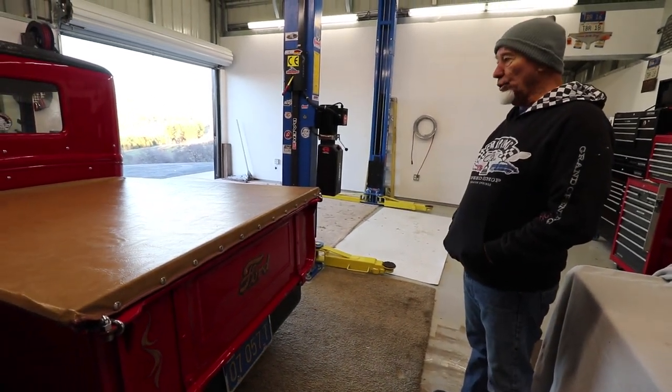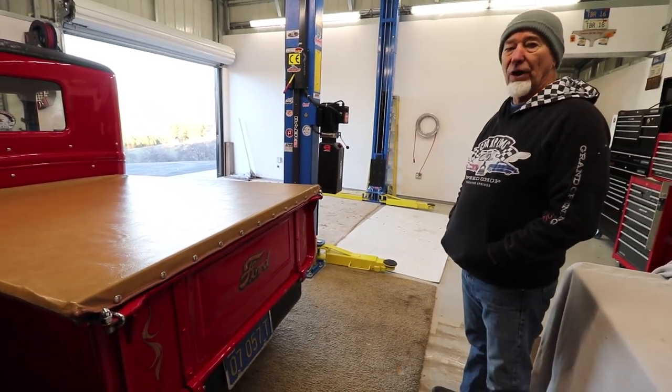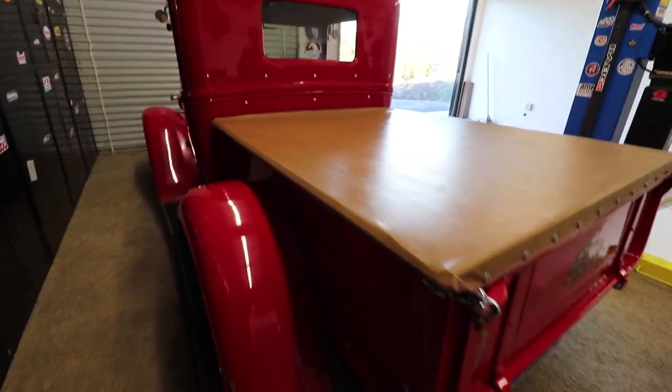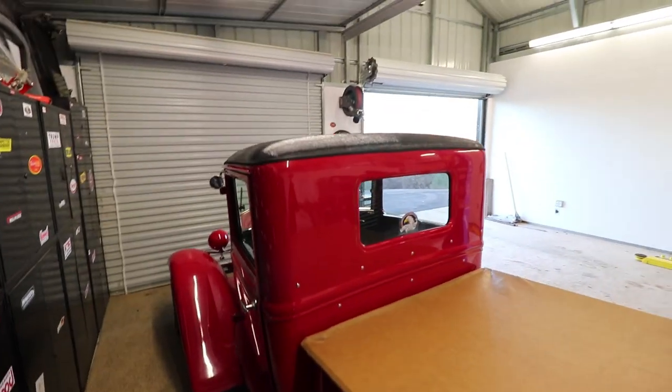I really don't know who built it, but when I got it, it was very undriveable — kind of scary. The top of the truck looks almost the same except all the running gear is brand new stuff.